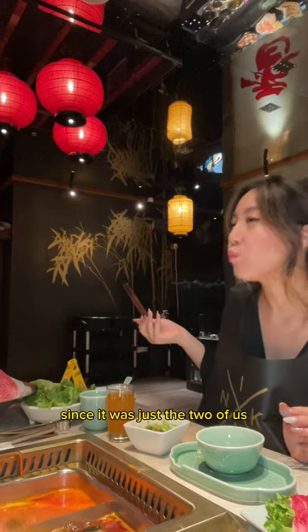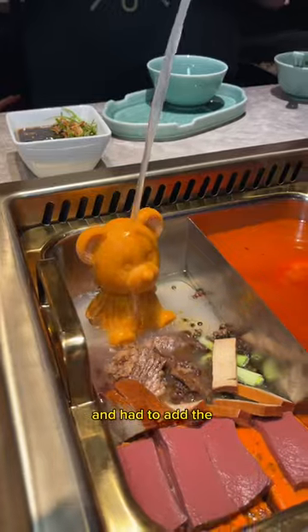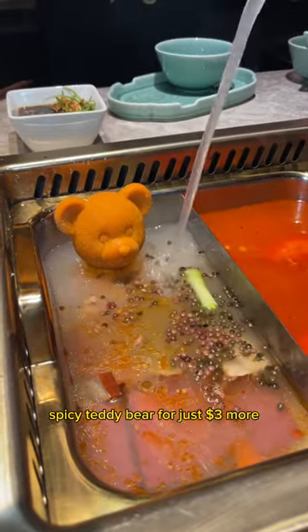We decided to opt for the sharing pot since it was just the two of us. I was really excited to try the spicy Wagyu broth and had to add the spicy teddy bear for just $3 more because it was so cute.